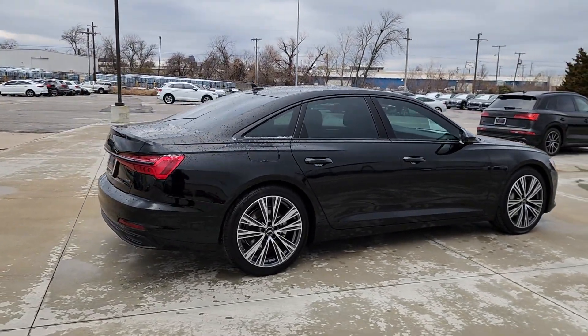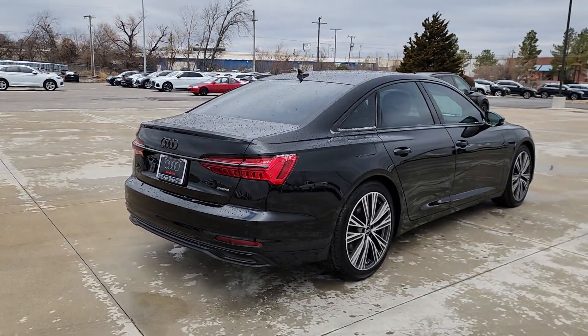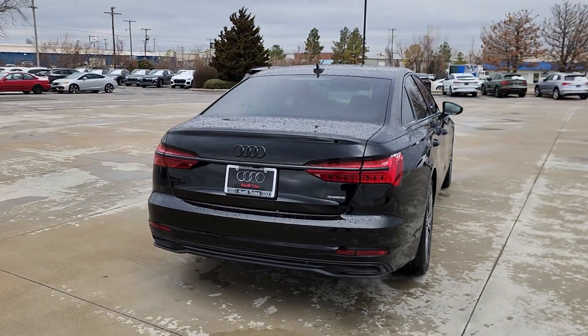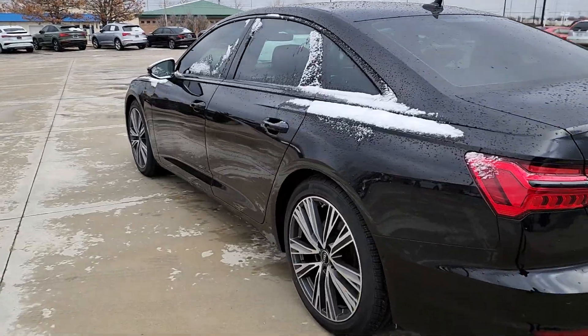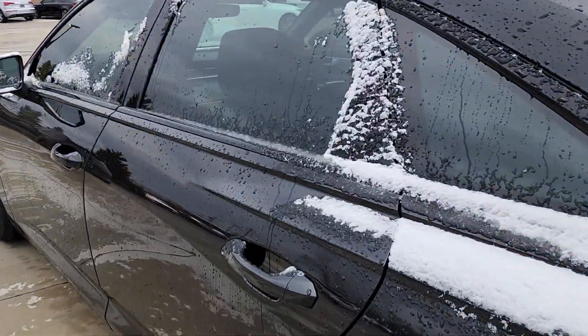Heated steering wheel, heated and/or cooled front seats, wireless charging station, proximity key entry, keyless entry, navigation system, moonroof, power passenger seat, heated mirrors, satellite radio.